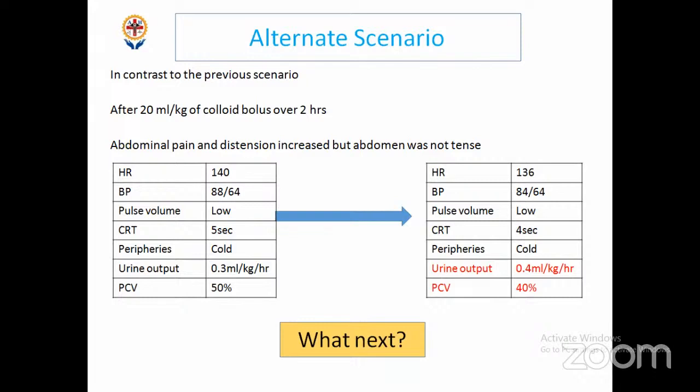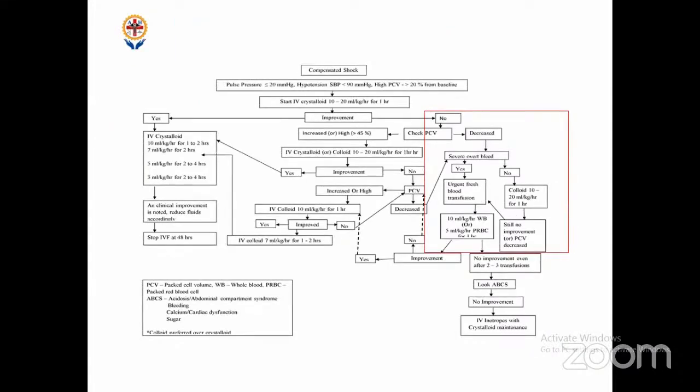If you properly account for hemoconcentration, PCV can drop to 30 or 28, and by that time the child will worsen and may not recover. You must catch the child at this point — PCV dropping with unstable vitals: don't wait, arrange for fresh blood and transfuse as soon as possible. Per the guidelines: no improvement after colloid bolus — check PCV. If PCV decreased, suspect occult bleed or overt bleed. Abdominal pain and distension pointed toward occult bleed here — any child with severe worsening abdominal pain during fluid resuscitation: think internal abdominal bleeding.